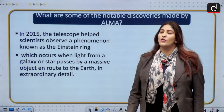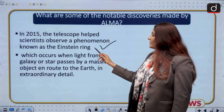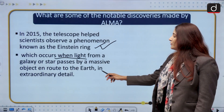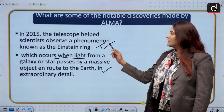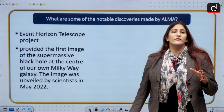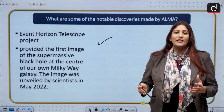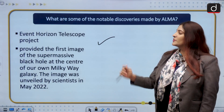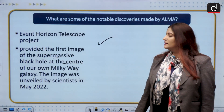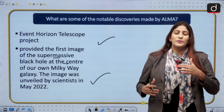In 2015, the telescope helped scientists observe a phenomenon known as the Einstein ring, which occurs when light from a galaxy or star passes through a massive object on its route to Earth, captured in extraordinary detail. Additionally, as part of the Event Horizon Telescope project — which interlinks many important telescopes — ALMA helped provide the first image of the supermassive black hole at the center of our own galaxy, the Milky Way. This image was unveiled by scientists in May 2022.